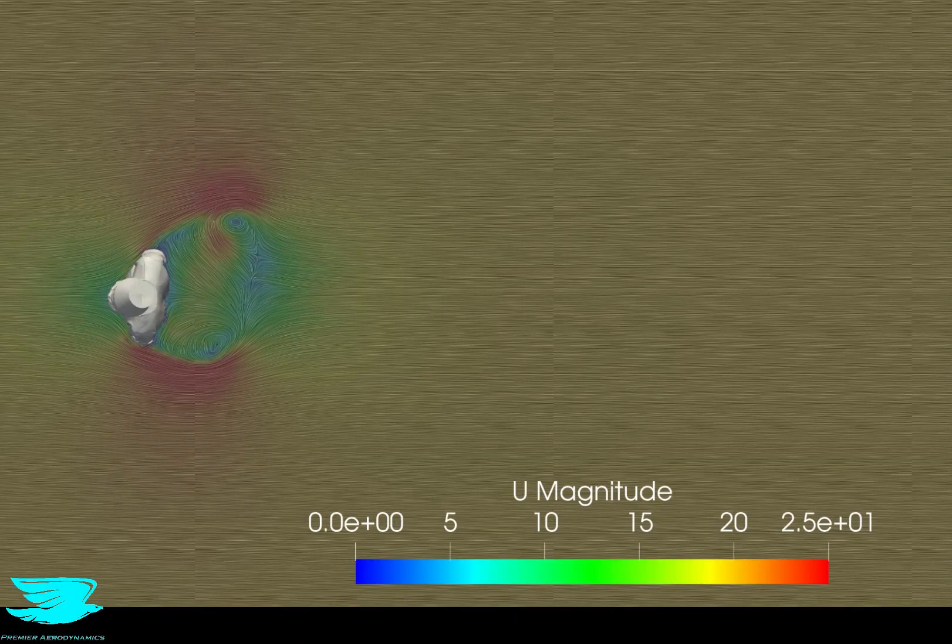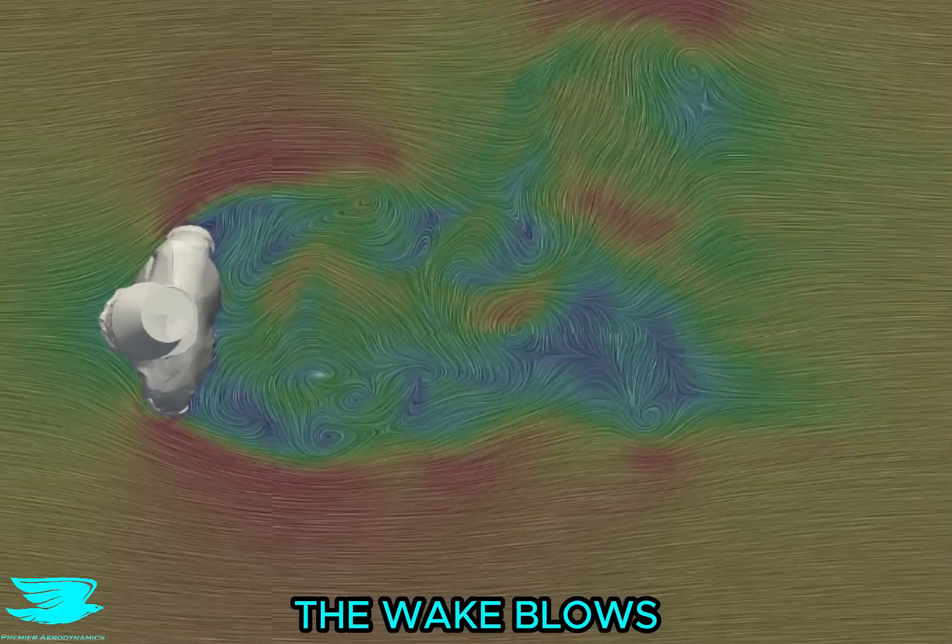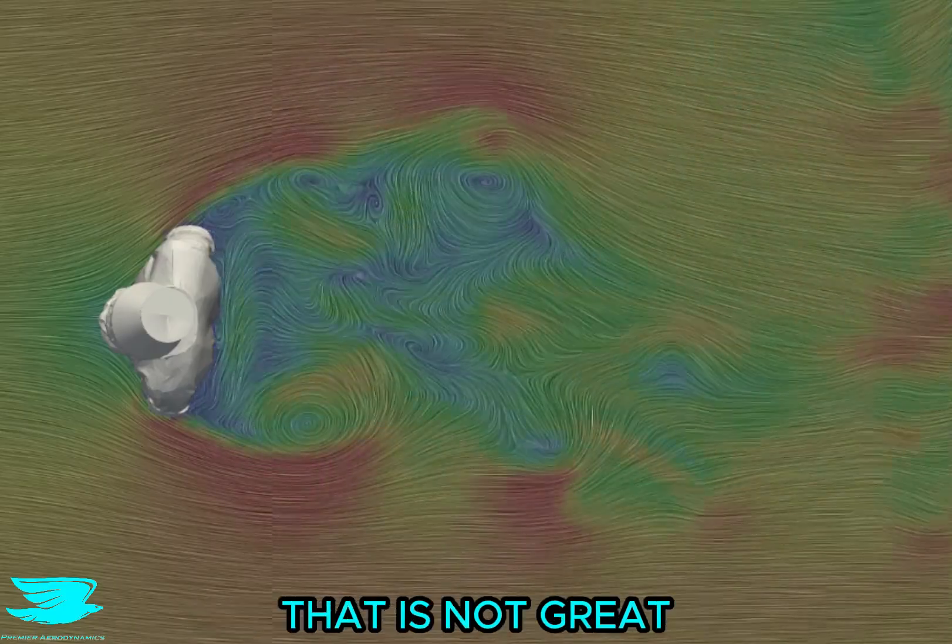Because the shoulders are so disruptive to the flow, I wanted to see this plane that slices through this region. Wow, the wake blows out a lot, and there are half a dozen vortices around. That is not great.